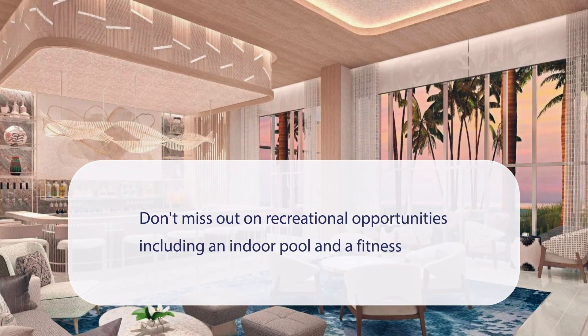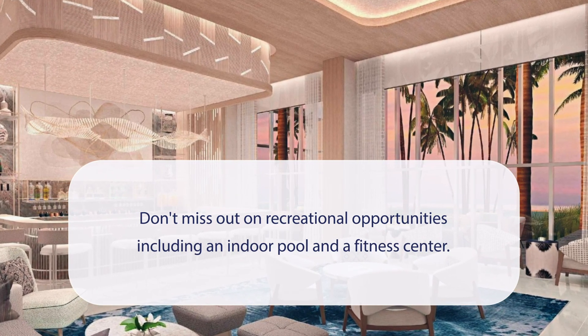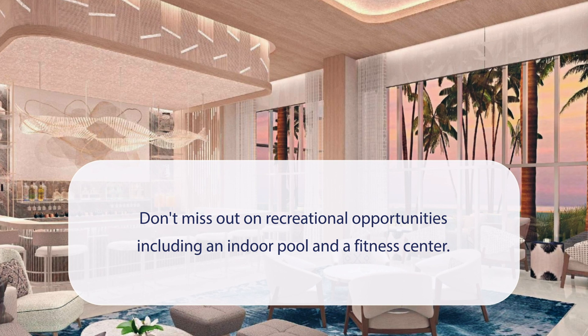At Hampton Inn Union City Hotel, don't miss out on recreational opportunities, including an indoor pool and a fitness center.